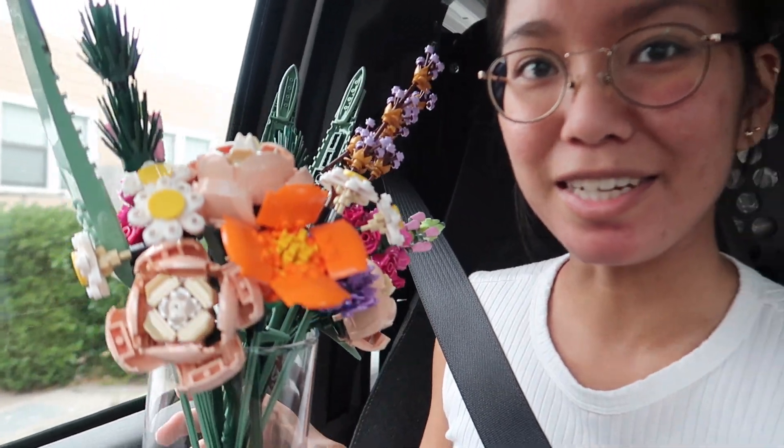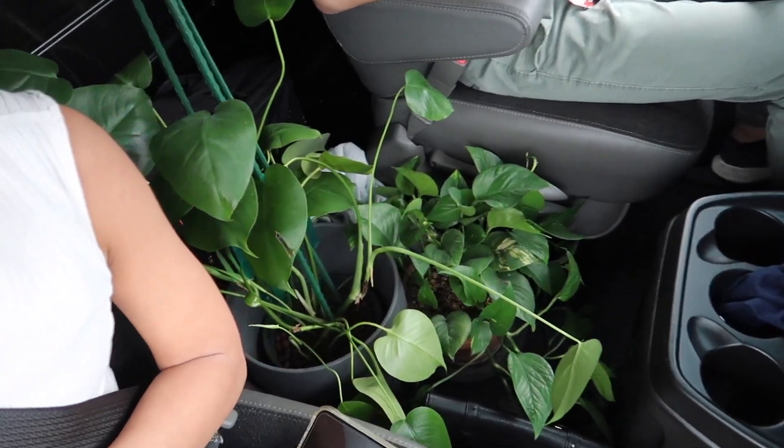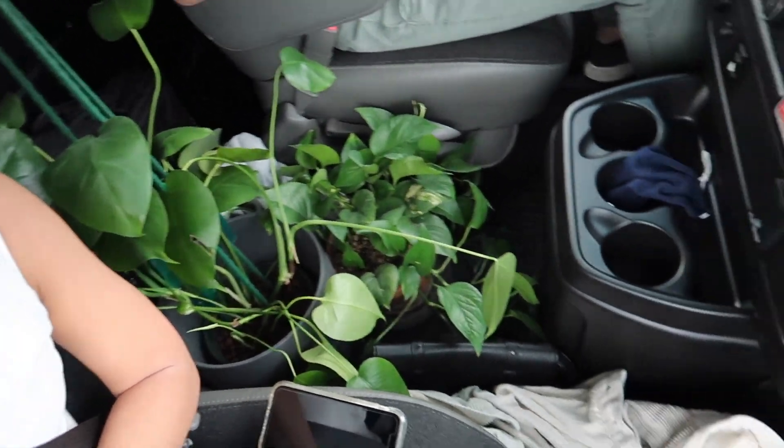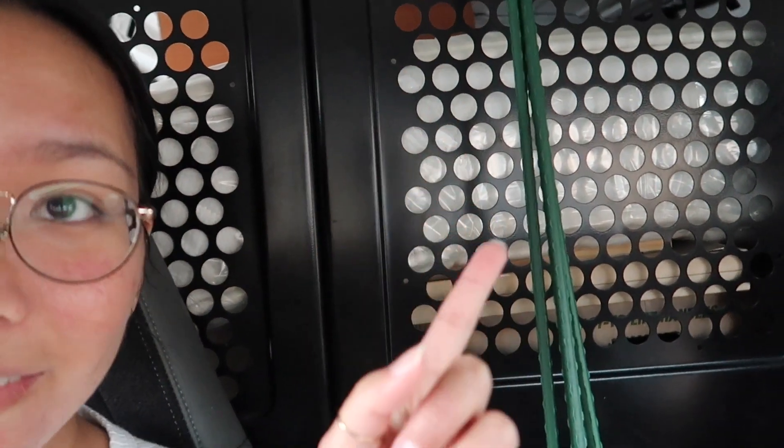I didn't want to take apart my Lego flower bouquet so I'm keeping it in my lap for the drive — hopefully it doesn't break apart. We've got our plant babies in the front, the last two of them, and a bunch more stuff in front of me. You can see how filled the truck is. Okay, time to go!